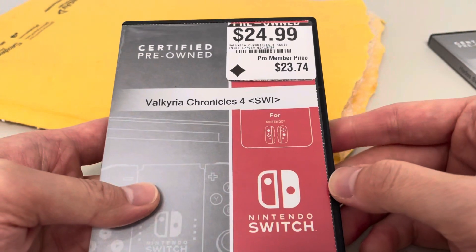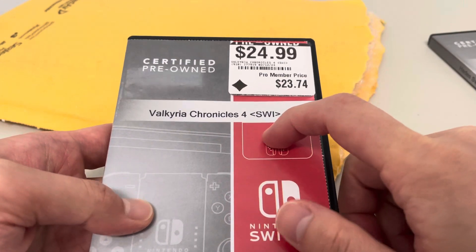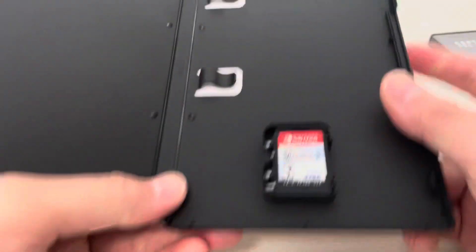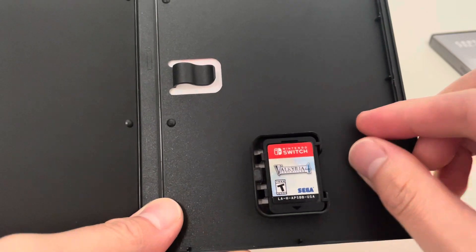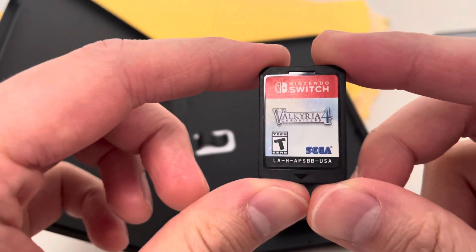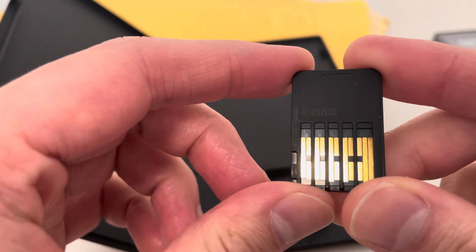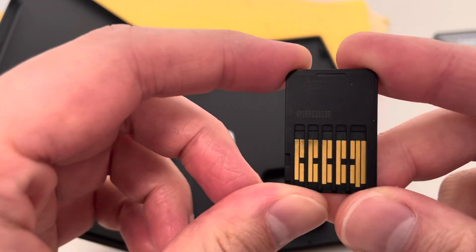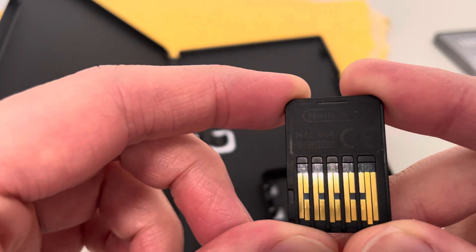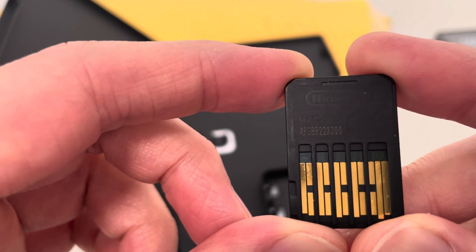Next we have — oh no, another caseless. Valkyria Chronicles 4, a tactical RPG, $23.74. Kind of an older game. Valkyria Chronicles for Sega on Nintendo Switch. This game looks okay. APSBB22X0000.